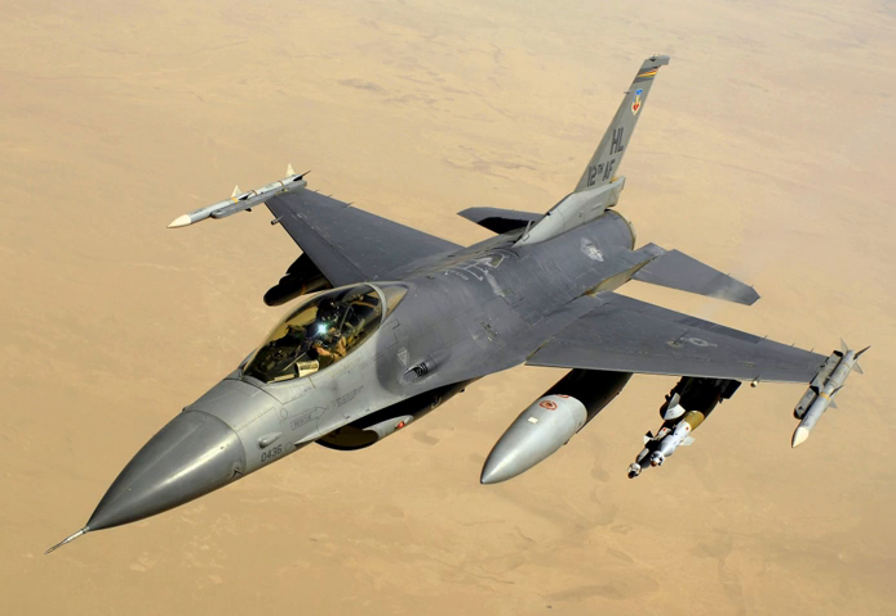In 1993, General Dynamics sold its aircraft manufacturing business to the Lockheed Corporation, which in turn became part of Lockheed Martin after a 1995 merger with Martin Marietta. The Fighting Falcon's key features include a frameless bubble canopy for better visibility, a side-mounted control stick to ease control while maneuvering, an ejection seat reclined 30 degrees from vertical to reduce the effect of G-forces on the pilot, and the first use of a relaxed static stability fly-by-wire flight control system which helps to make it a nimble aircraft.